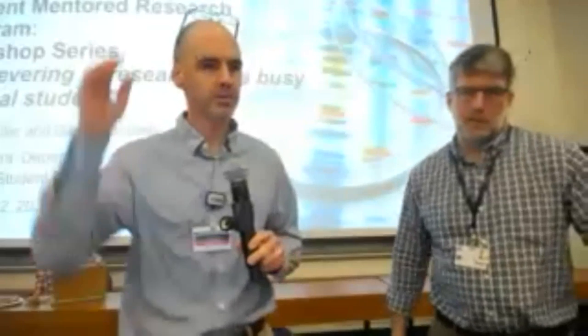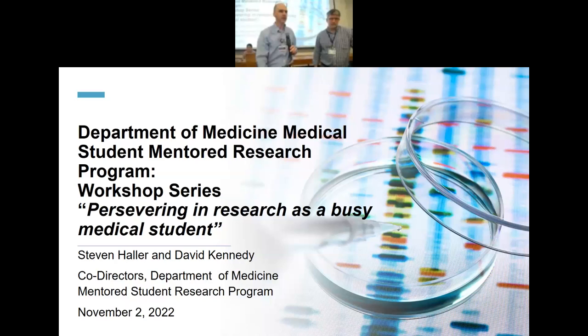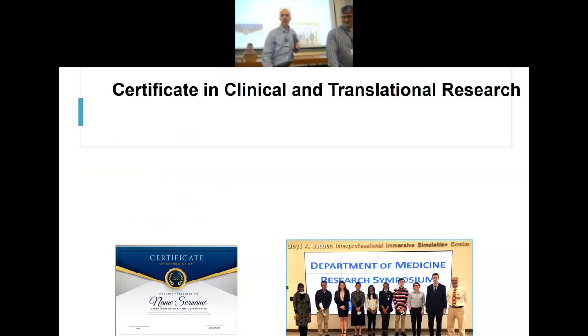Alright, everybody's good online. We need to share our screen. Welcome to the lunch and learn today — we've got a nice lineup and I don't want to spend too much time, but we did want to do some blocking and tackling first before we get rolling.